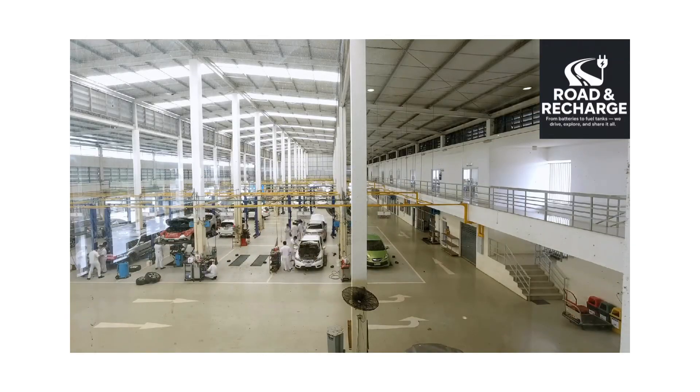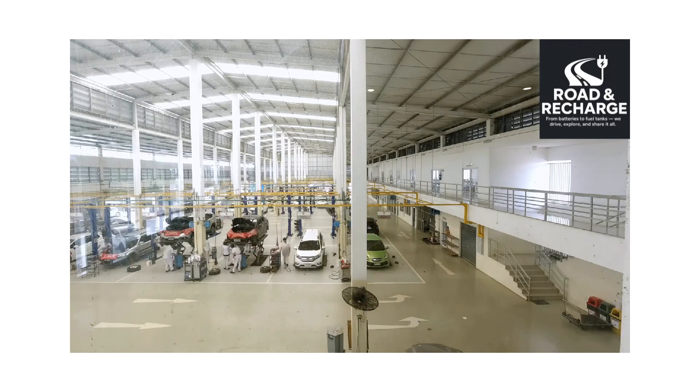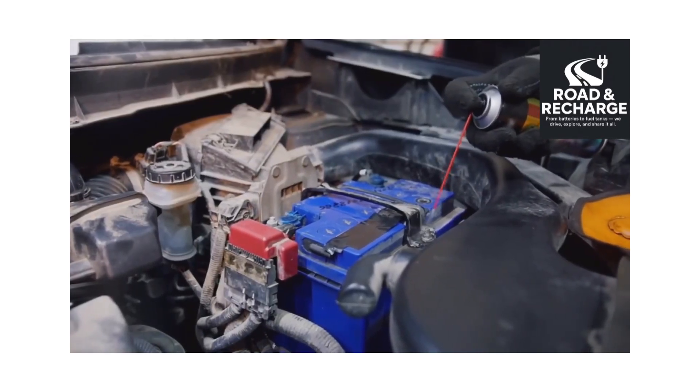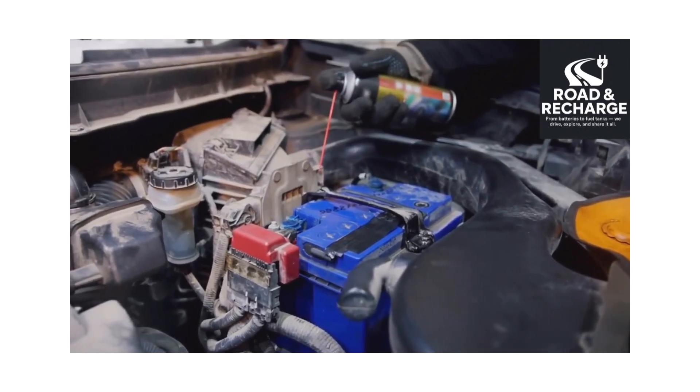That's a really good question and a great topic for a video, because many people still think EVs don't need servicing at all. While it's true that EVs have fewer moving parts and no oil changes like petrol-diesel cars, they still require periodic checks, updates, and maintenance.